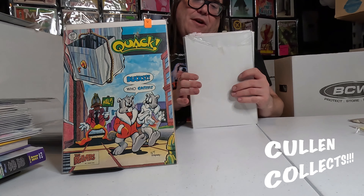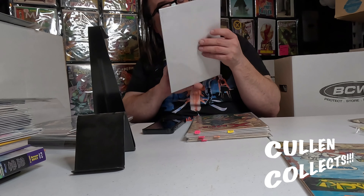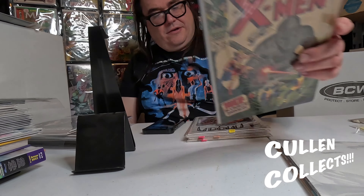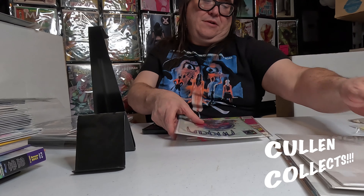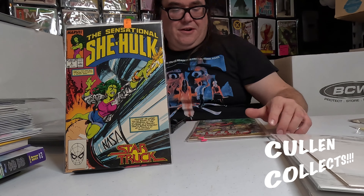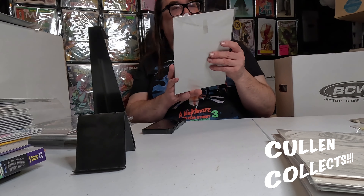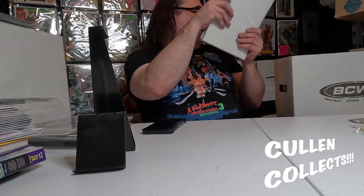Next we're going to finish up. We have Quack number three — I've always loved these Quack books. I love duck stuff and animal kind of stuff, so that's cool. We've got Brave and the Bold number 102, Angela 3, a She-Hulk number one — and that's all the stuff I got from that trade. Quite a bit of stuff!